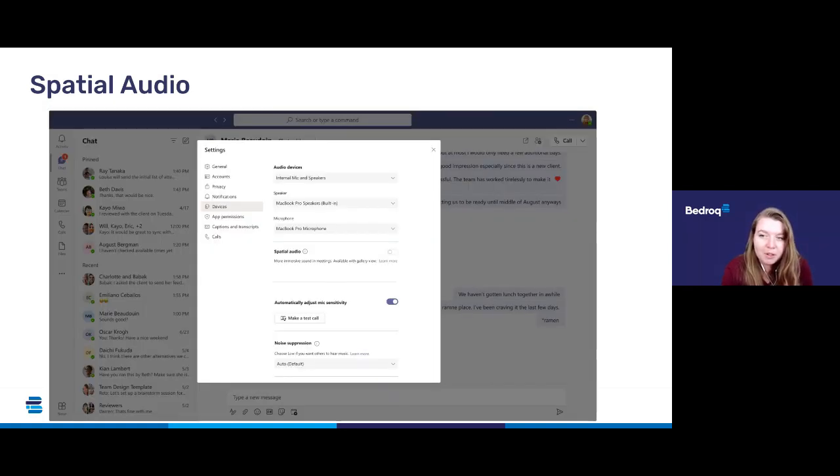You will also be able to control spatial audio by going to Settings, then Devices, then Spatial Audio. A few things to bear in mind: it will only be enabled in gallery view within Teams meetings, and you'll get the best spatial effect with three or more attendees. One-to-one calls and large meetings are not yet supported, and wireless audio devices are not yet supported either. Keep an eye out and see if you get the prompt — if not, check if it's available in your settings and have a go.